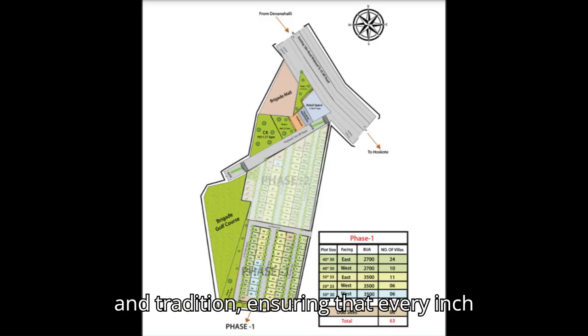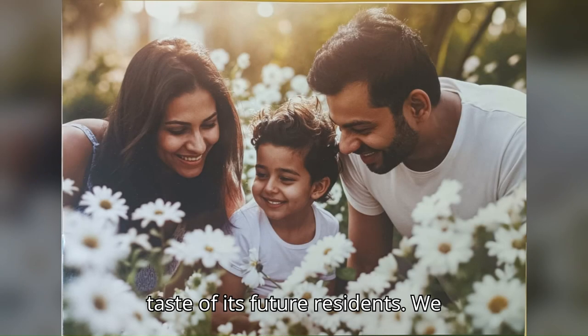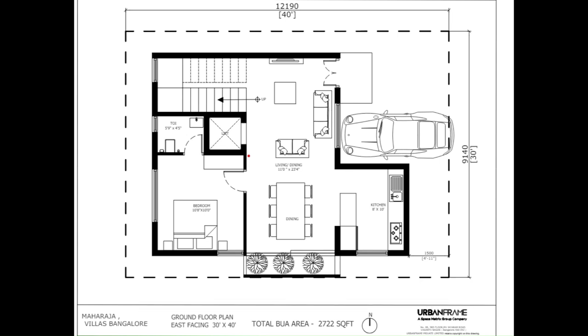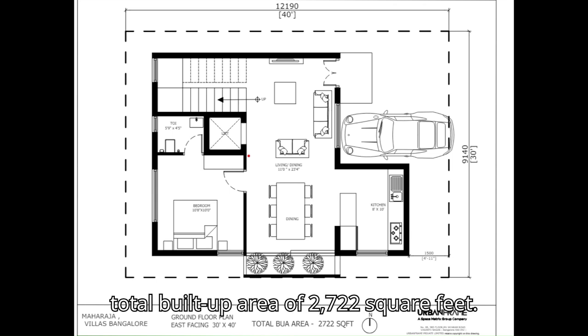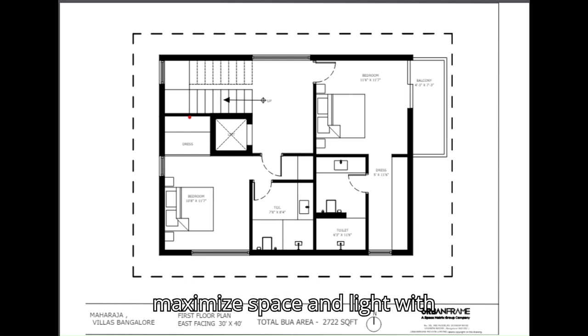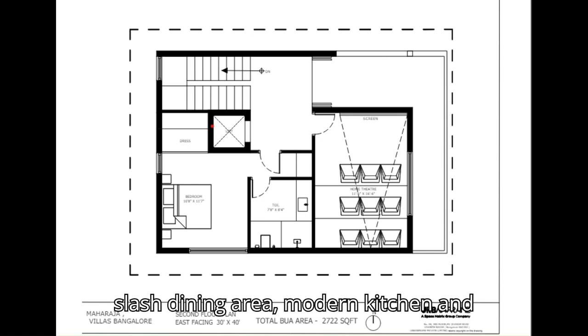The master layout is a blend of innovation and tradition, ensuring every inch of space caters to the discerning taste of its future residents. We start with the 30x40 east-facing villa. Spread over ground, first, second, and third floors, it offers a total built-up area of 2,722 square feet, with a spacious living and dining area, modern kitchen, and multiple bedrooms each with attached bathroom and dressing area.